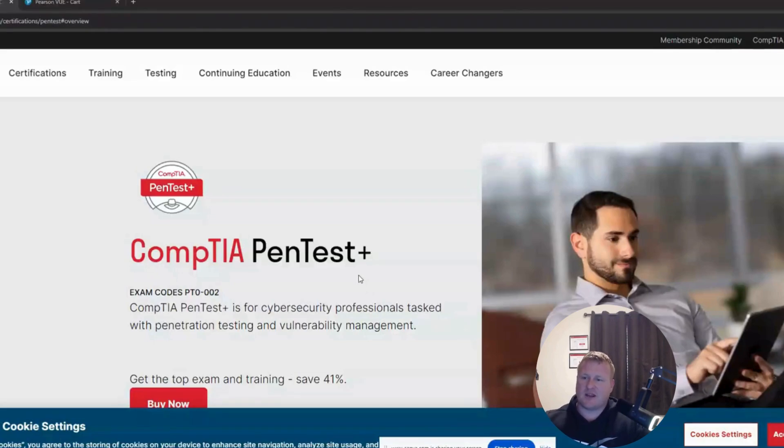Hey everybody, welcome back. This is Ginger Hacker, and today I have some great news on the CompTIA Pentest Plus.